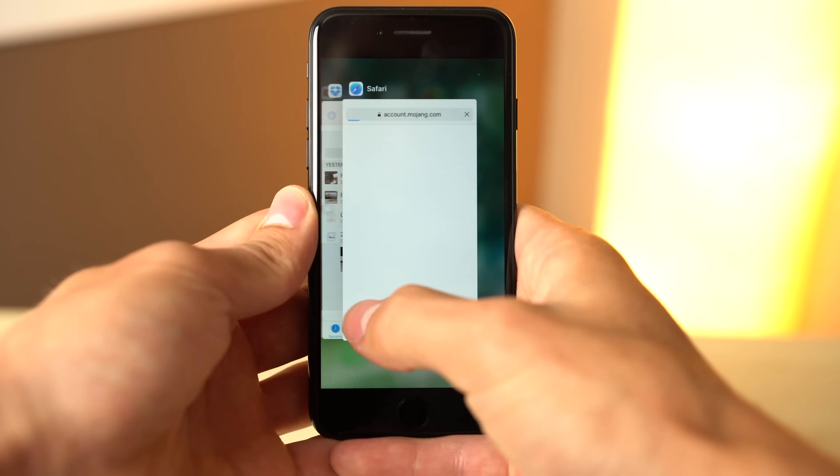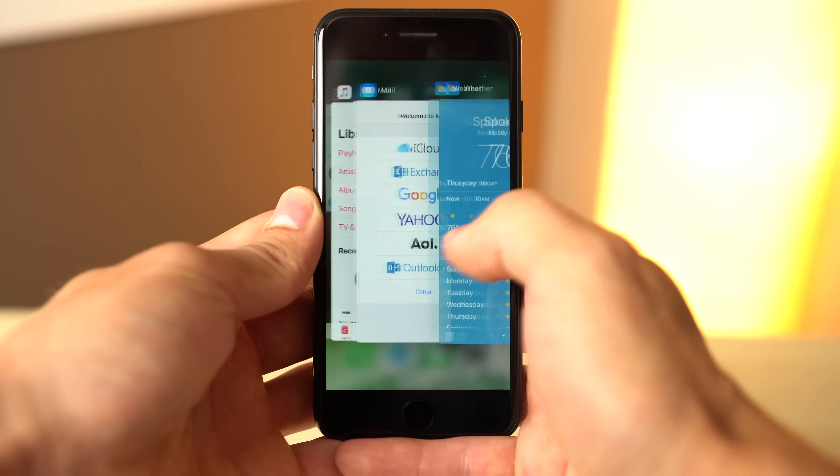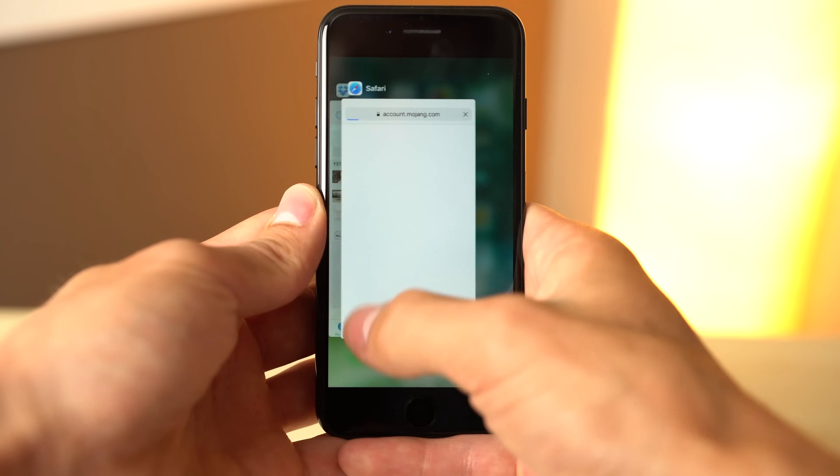For proof, restart your phone and then double press the home button without launching anything. You'll see all of the same recent apps in the app switcher, despite the fact that iOS has been completely rebooted and nothing has been opened.